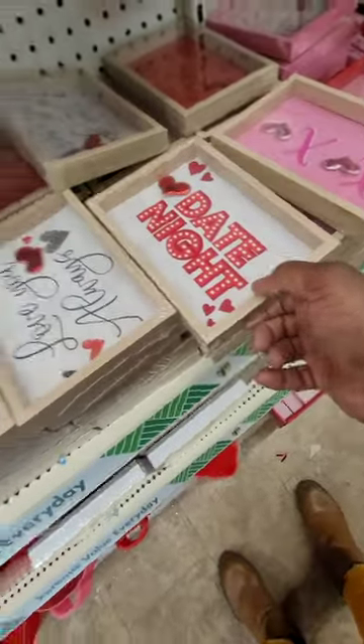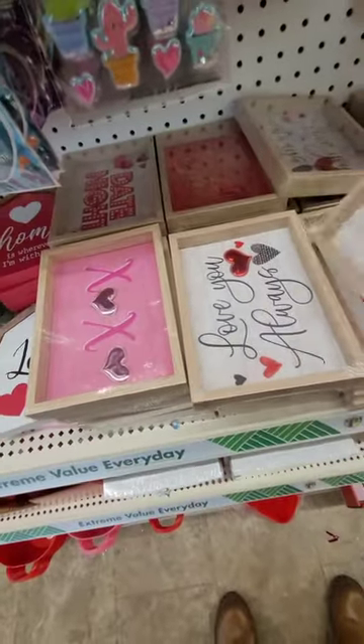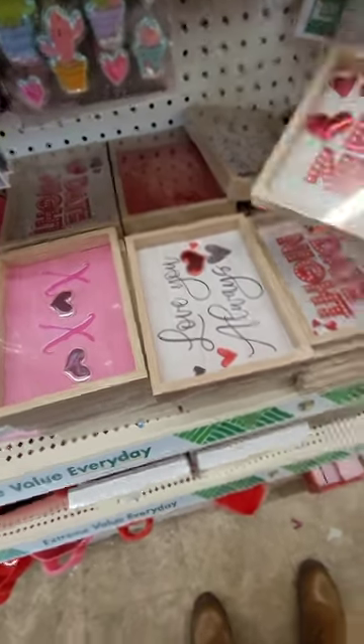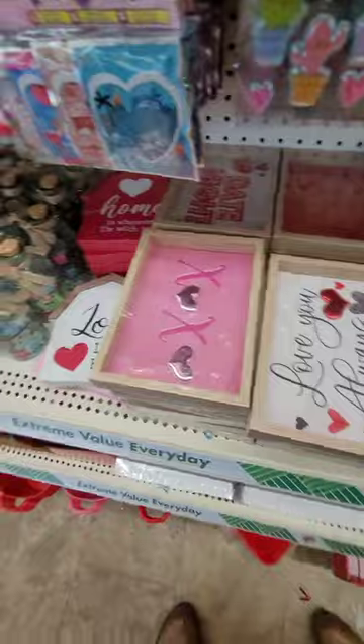There are cute XO and 'Date Night' tabletop signs — these are perfect if you just want to have an intimate dinner at home. Put these on the table and set it up by dinner — it just makes it more festive.